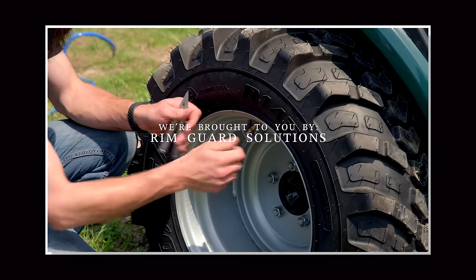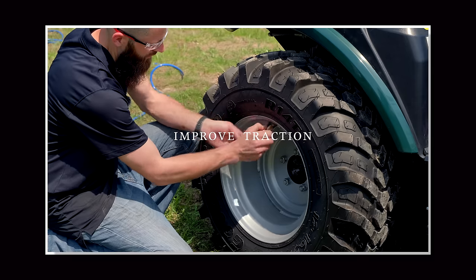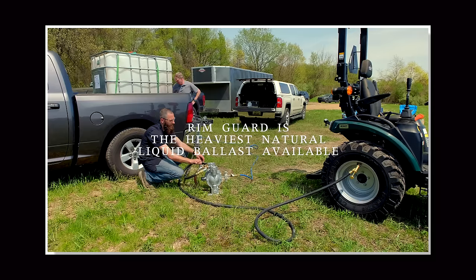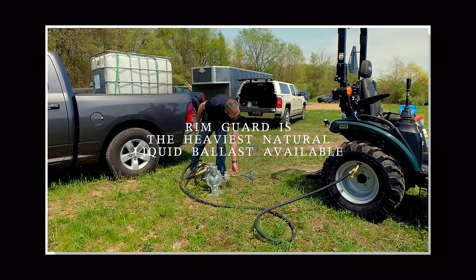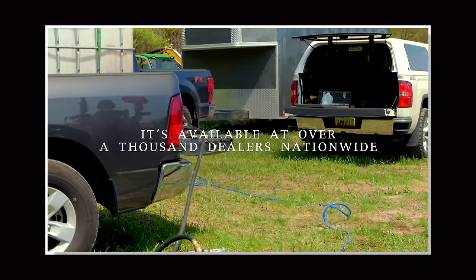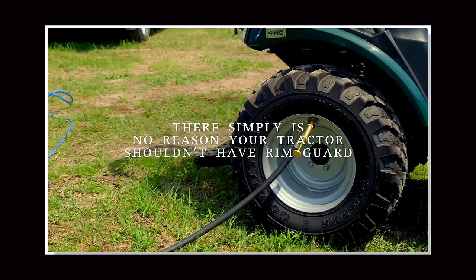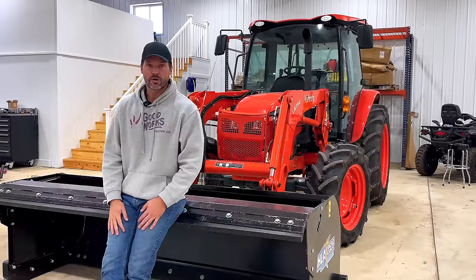We're proud to be sponsored by Rim Guard Solutions, a liquid ballast weight that goes right inside your tires — completely hidden. We're big on safety on this channel; these tractors are just too light and tippy right out of the factory. Rim Guard helps with safety by keeping the rear tires planted, and also improves loader efficiency and traction. It's the heaviest all-natural liquid ballast weight on the market, won't corrode your rims like calcium chloride, won't freeze, and is available at over a thousand dealers nationwide. Find a dealer at rimguardsolutions.com.